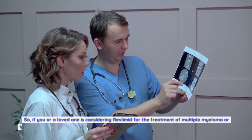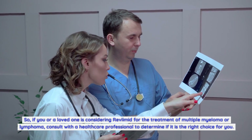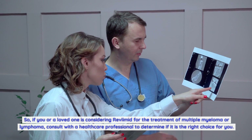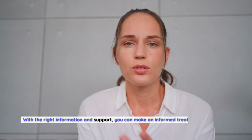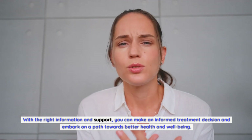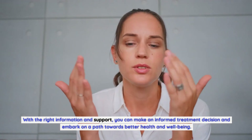So if you or a loved one is considering Revlimid for the treatment of multiple myeloma or lymphoma, consult with a healthcare professional to determine if it is the right choice for you. With the right information and support, you can make an informed treatment decision and embark on a path towards better health and well-being.